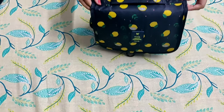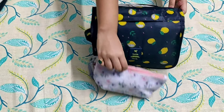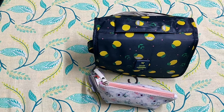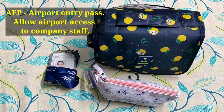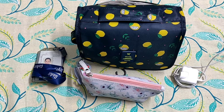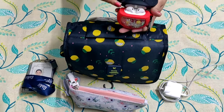Next up, I have a big pouch and a small pouch — we'll see what's inside these pouches later on. My company card and airport entry pass, without which we cannot enter the airport — super important. Also a phone charger, iPad charger, and a pair of earphones.